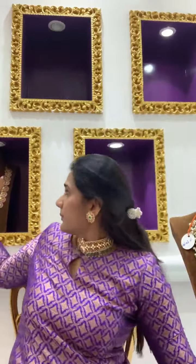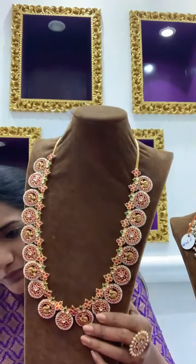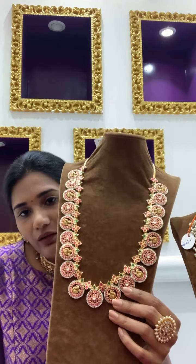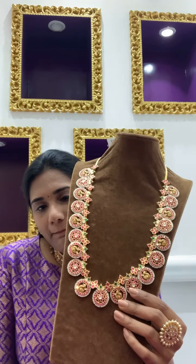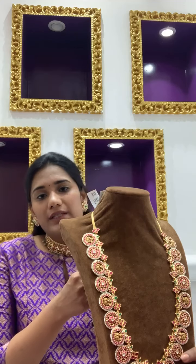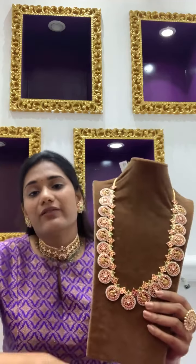There's another buttumala I wanted to show you — this is the traditional buttumala, very neatly and very beautifully done. This is coming to approximately 13 lakhs 72,000.